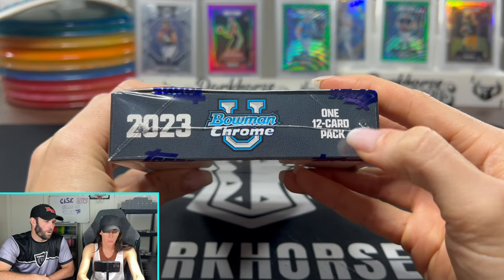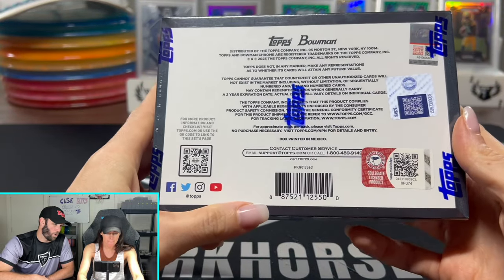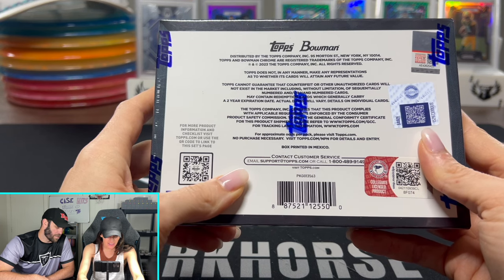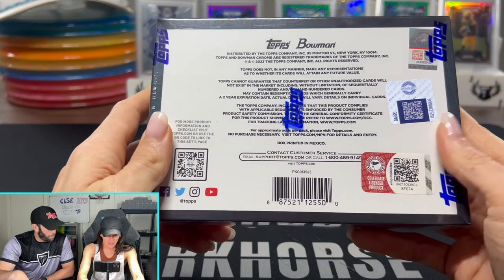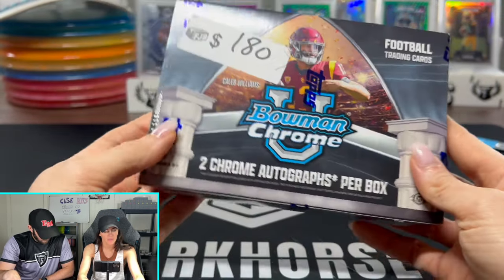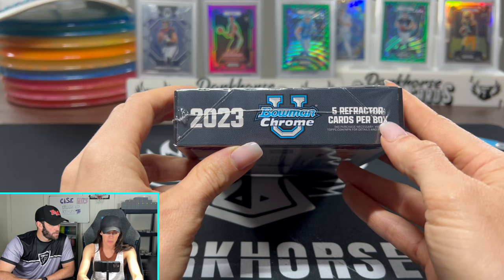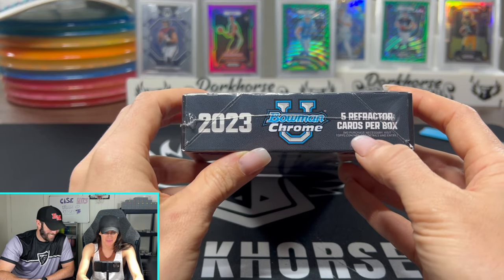One pack, 12 cards in it. Two autos is what we're looking for. There's not too much information on the box — this is just kind of legal stuff. It seems like Panini puts a lot more info on the box, and Topps puts all their info on the website. So if you want the odds and all that stuff, it's going to be on the website. Five refractor cards per box.